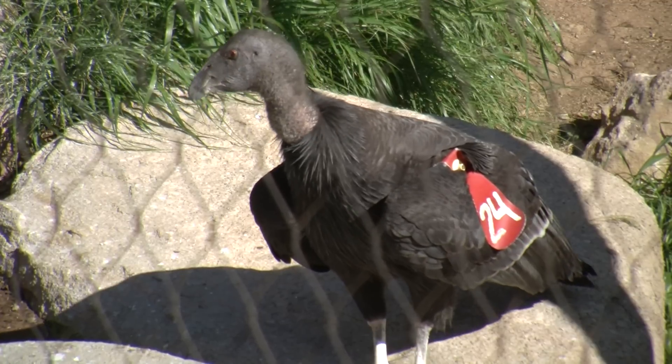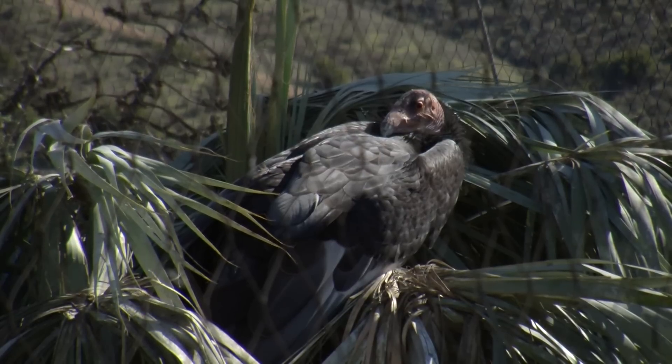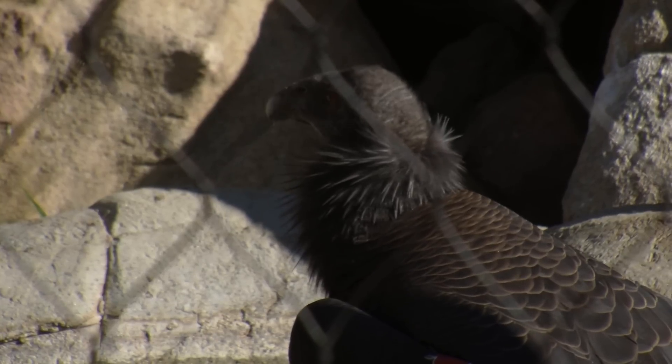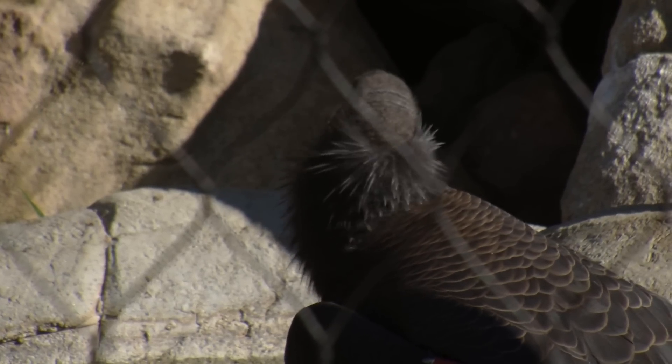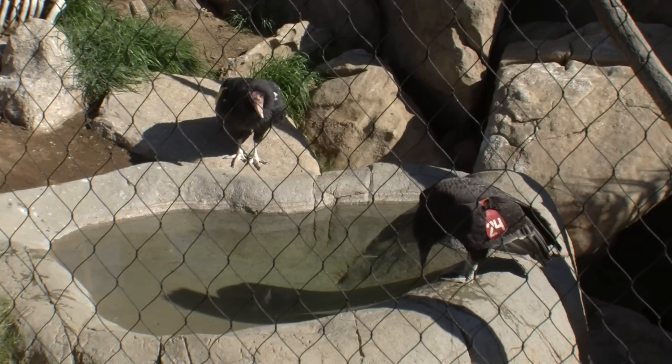And the recovery effort is important, not just for condors. Mace says the birds are considered an umbrella species. Their range in the wild is immense, and making that range safe for condors makes it safe for lots of other species, too.